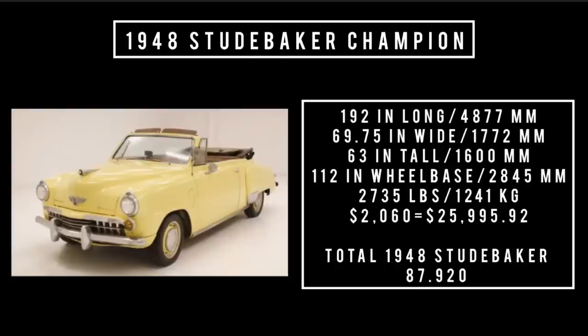Total 1948 Studebaker production was 87,920 units.